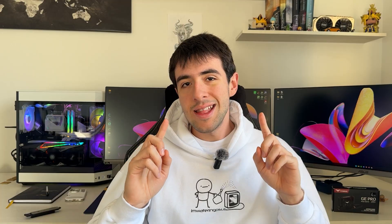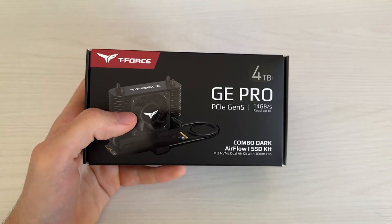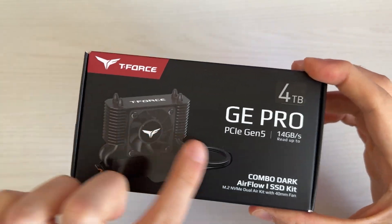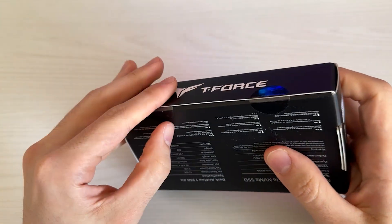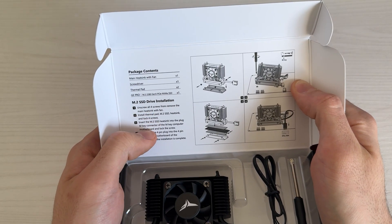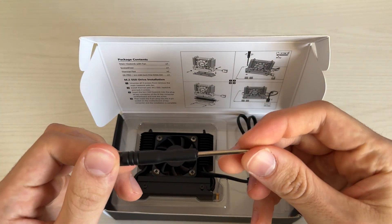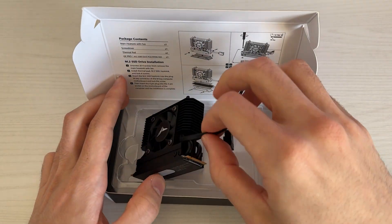I was very excited to see that someone else finally launched something different, and that is Team Group with this thing. When I saw it, I couldn't believe it was real. This is the Team Group T-Force GE Pro — a next-gen Gen 5 drive. I got the 4TB version because I wanted to upgrade in capacity and see the best performance, but they also make it in 1TB and 2TB versions.